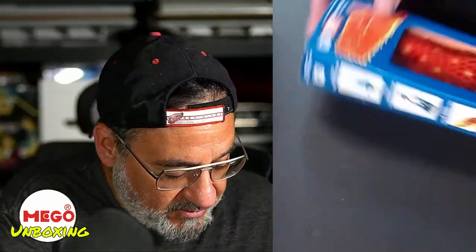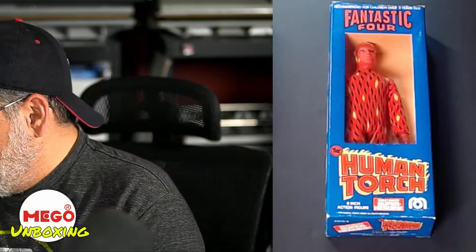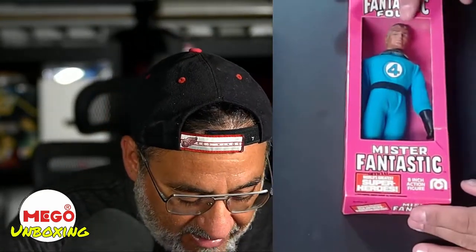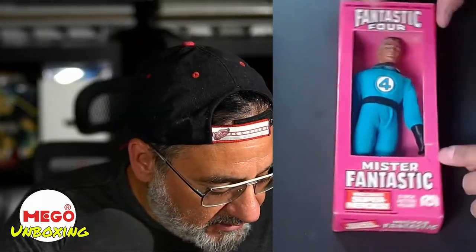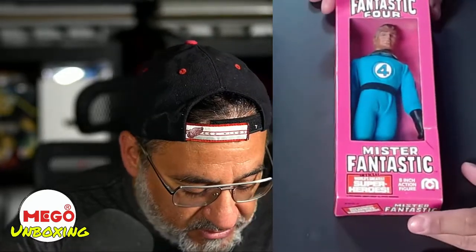We also have — check this out — Human Torch! So that's the first member of the Fantastic Four. The boxes are packed really nicely — they're in great shape. We also have a really nice Mr. Fantastic. What's beautiful about this is the face is not gray. Oftentimes with these, the faces go gray, but not this time around. There's a little bit of a tear in this box, but hey — this figure is pretty much the same age as me, and I've got a few tears myself.